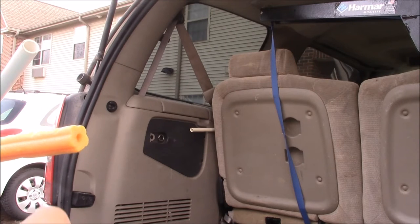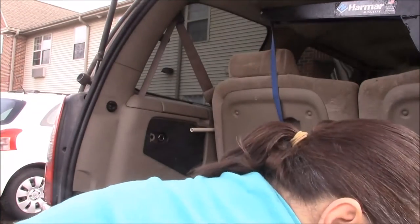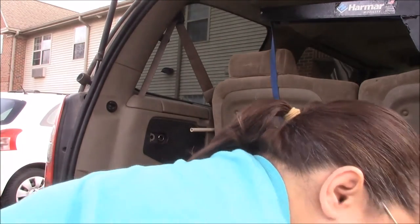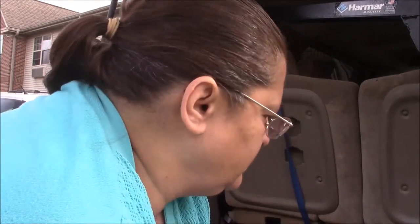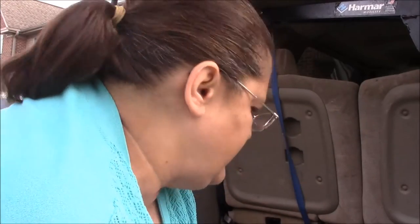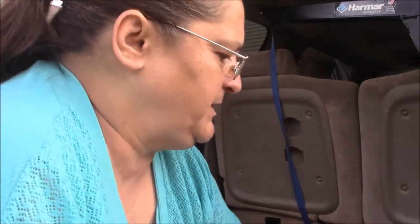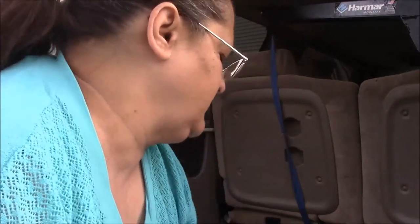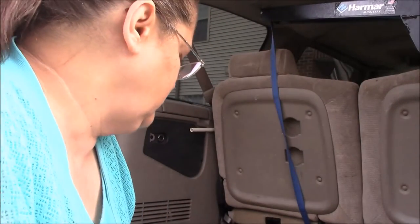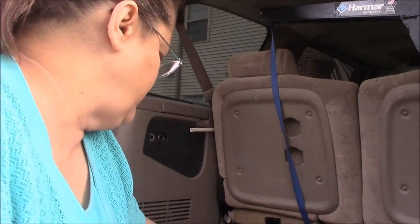I brought some water down to kind of wipe it down and at least get it presentable looking, so it'll look good when they want to buy it. It's a big thing I have to get done and it might take a while, but it'll be worth it if I can get at least market value off of it.